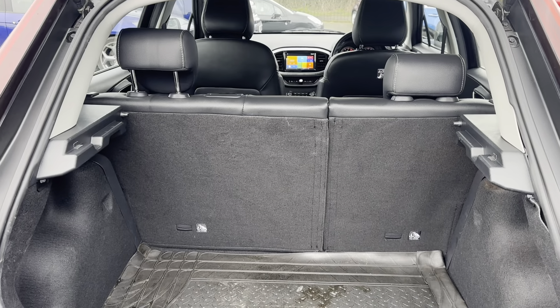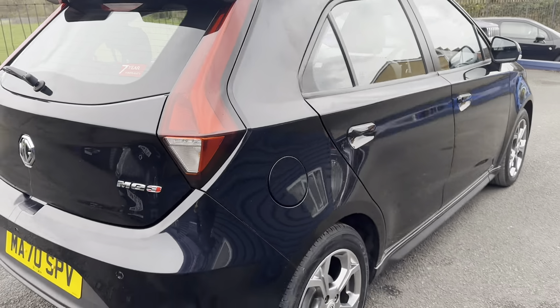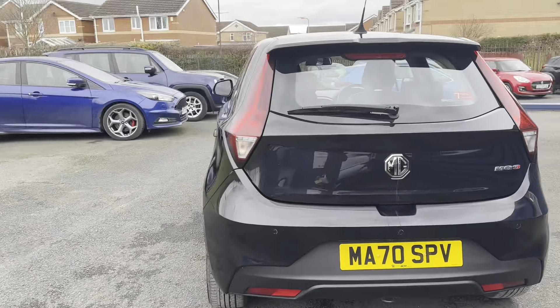The seats do fold down and you can get quite a bit of space in the back. It would be ideal as a small family car. If you're looking for a five-door hatchback small family car, this would be a great option.